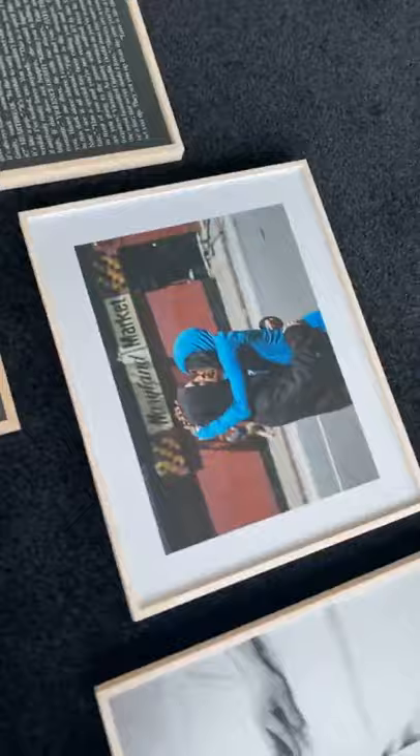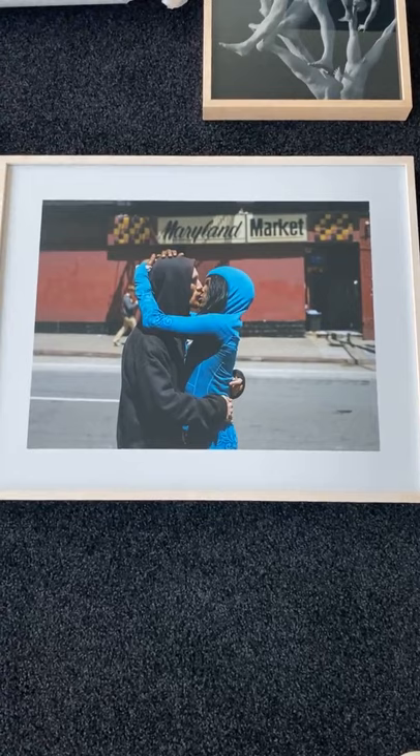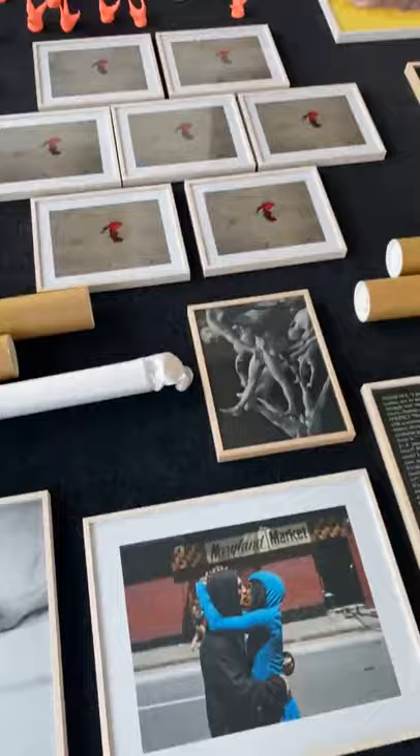We do not only have editions of a thousand but also smaller editions — for example, this piece by Peter. This is from the same series, Californian Wild Flowers, and this is an edition of 100. The price is 380 euros. You can find all these works on our webshop, which you can of course find on our website.